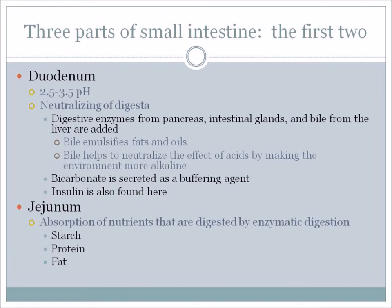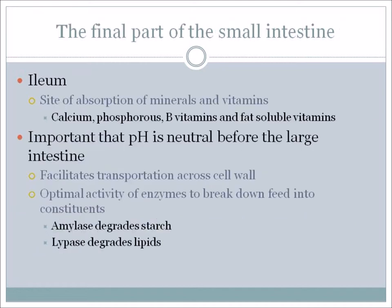The second part of the small intestine is the jejunum, and this is where the primary absorption of nutrients digested by enzymatic digestion occurs – starches, proteins, and fats are all absorbed here. The final part of the small intestine is the ileum, and this is where the absorption of minerals and vitamins takes place.